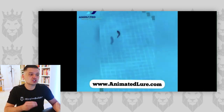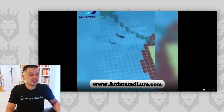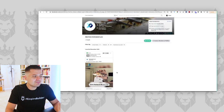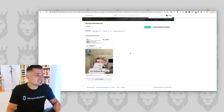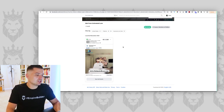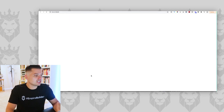They have the CTA down at the bottom, which is powerful — animatedlure.com. Not bad overall. They hit on showing the result and give a little bit of a demonstration at the end. But it's the only ad they're running right now on Facebook, which is kind of weird. And this is the 'As Seen on Shark Tank' version. Let's click in to see where they're actually sending us.